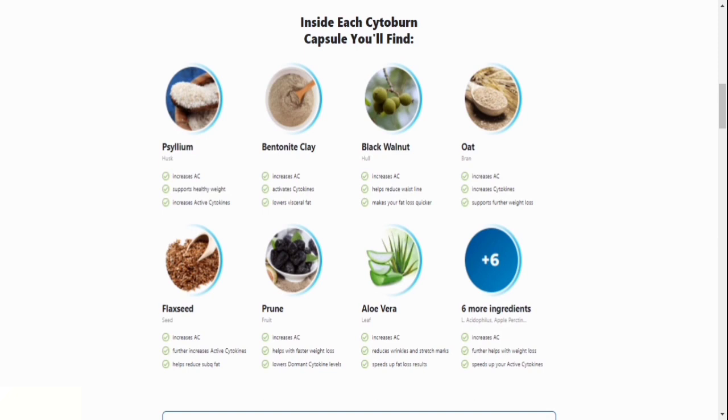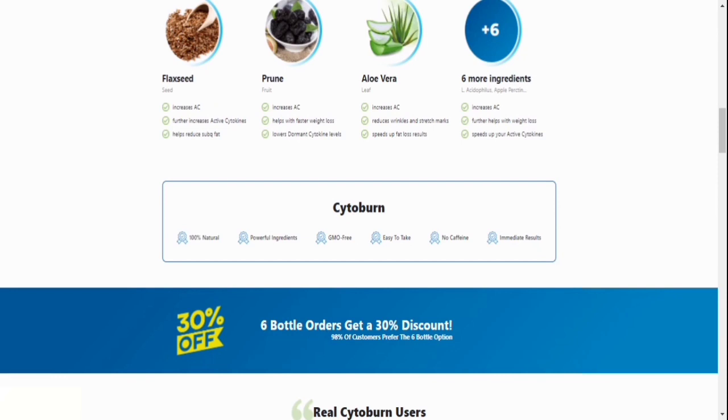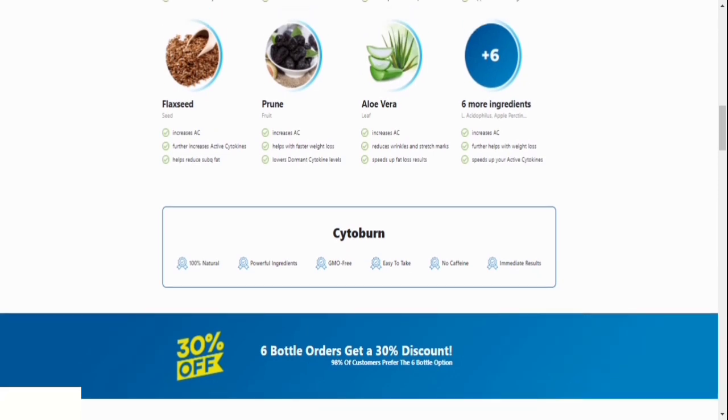Number 3: Where does Cytoburn come from? Cytoburn is proudly made in the United States in an FDA-approved and GMP-certified facility, under the most sterile conditions, using cutting-edge scientifically built machinery. You can trust that the products they use are of the greatest quality and have undergone rigorous testing for purity and potency.